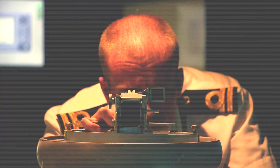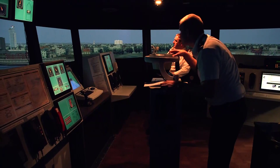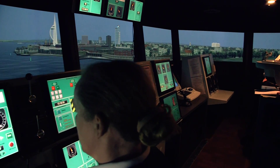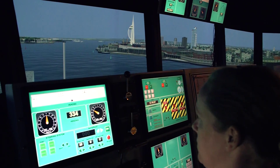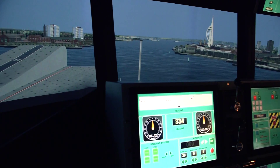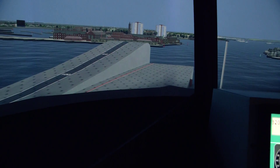This will involve dredging a significant part of the outer harbour to allow access. The ship is 40 metres wide at the waterline, which means she's not going to have a huge amount of water either side as she goes in between Round Tower and Fort Blockhouse at the base of Portsmouth Harbour. There's more than enough room, but if there are issues with wind — ships tend to seek wind — so if it's too windy she'll be more difficult to control as she goes through that gap.